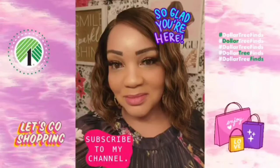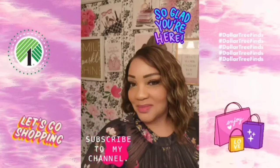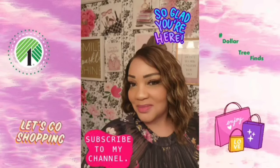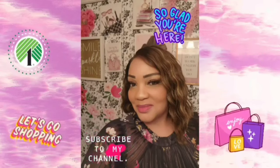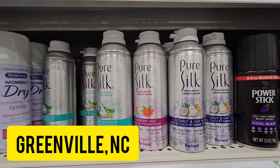Hi guys, welcome back to my channel. I know I still owe you a haul, but I had to show you this walkthrough. We're going to my daily Dollar Tree in Winterville. Let's go — new varieties of the Pure Silk.